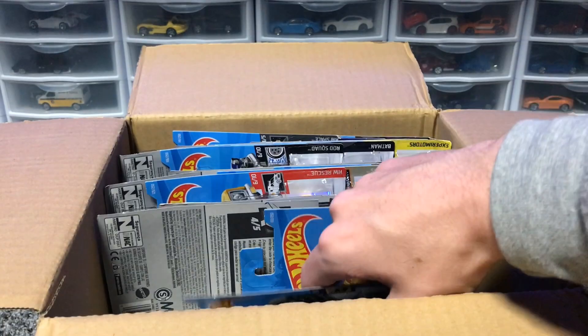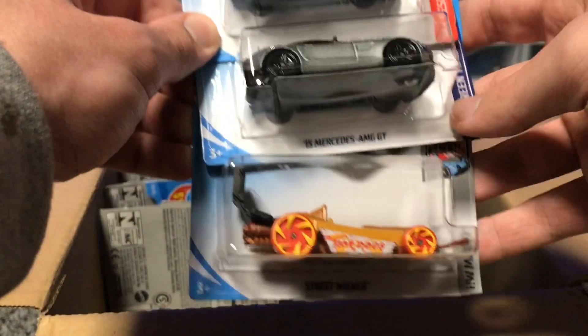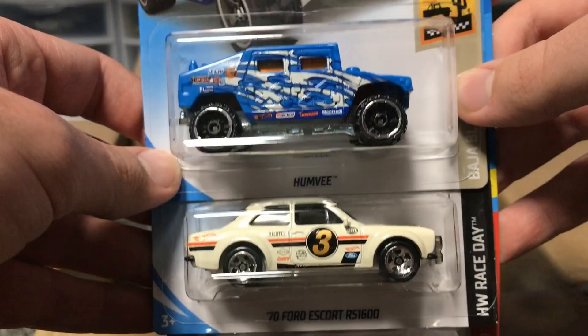And then we've got Diaper Dragger — you guys saw that in the last case, so nothing new there. We've got the Lamborghini Countach police car, looking very good with a new blue color. And then we've got two duplicates — the Mercedes-Benz AMG GT from Fast and Furious, and Street Wiener. Everyone loves it.